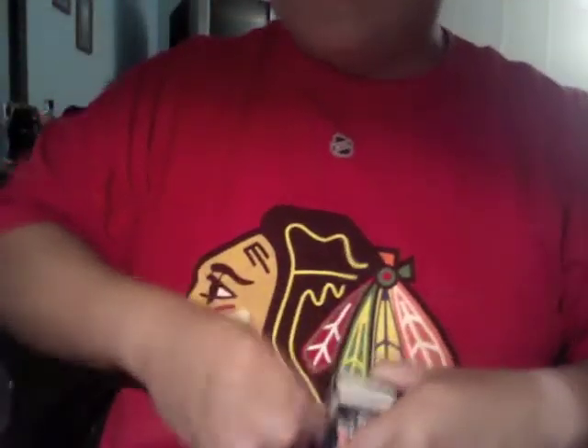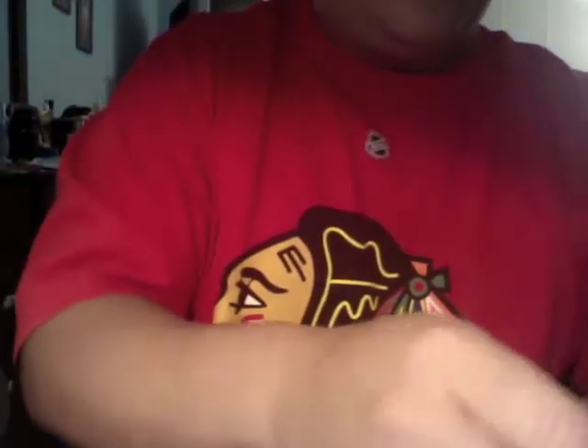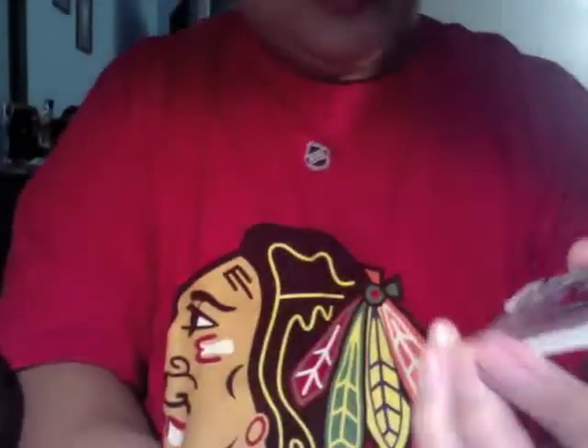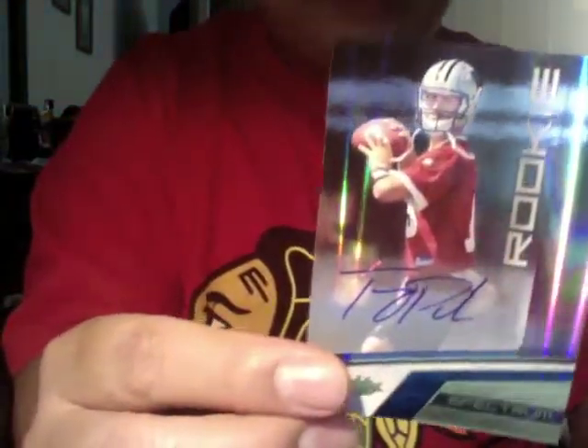Third pack. Still in for the autograph — I think it's normally just one autograph and the rest are jerseys or patches. We got Jason Campbell, Ronnie Brown, and Jermaine Gresham, looks like 49 of 50. Here's your autograph of Tony Pike from the Panthers — rookie, number 93 of 99. So that's probably your autograph there.